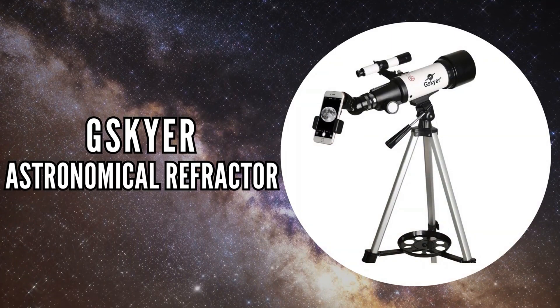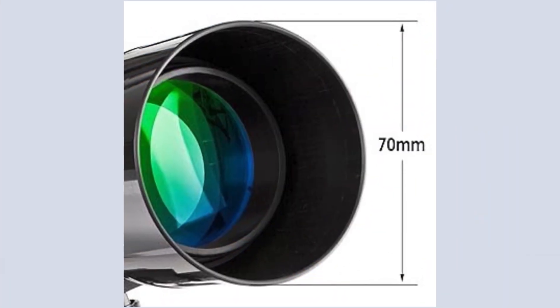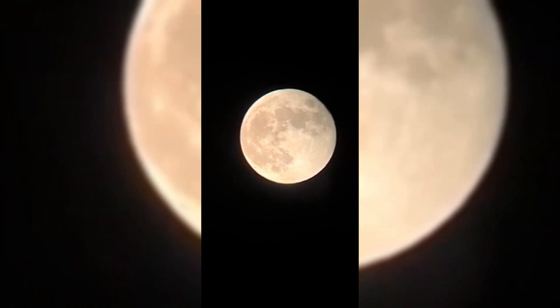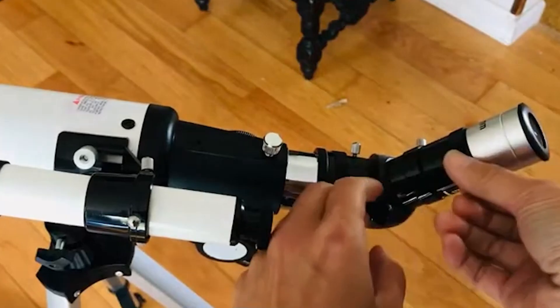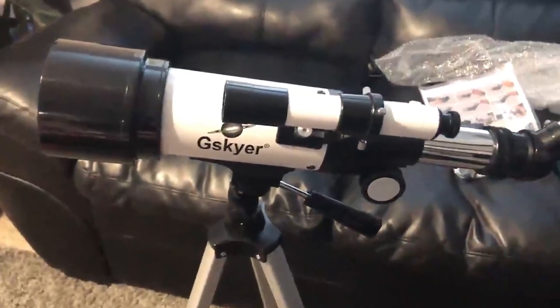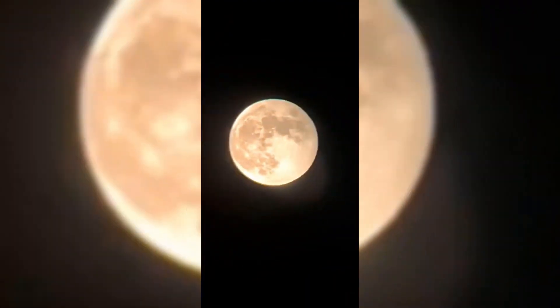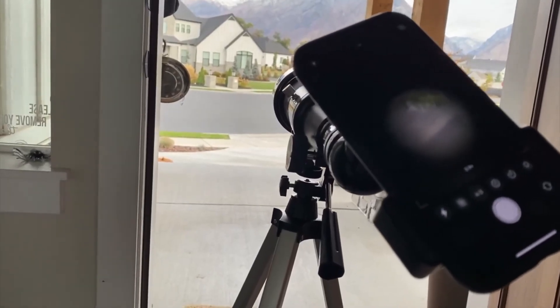The last on our list is the G-Skyer Astronomical Refractor. This telescope strikes an excellent balance between affordability and performance, making it an ideal choice for beginners. It features a 70mm aperture and a 400mm focal length, providing clear and detailed views of the stars and the moon. Its fully coated optics glass lens enhances image quality while protecting your eyes. It comes with two replaceable eyepieces and a Barlow lens that triples the magnifying power, along with a 5x24 finder scope with mounting brackets and cross hair lines for easy and precise object location. One standout feature is its wireless remote and smartphone adapter, allowing you to capture stunning celestial images directly on your phone.